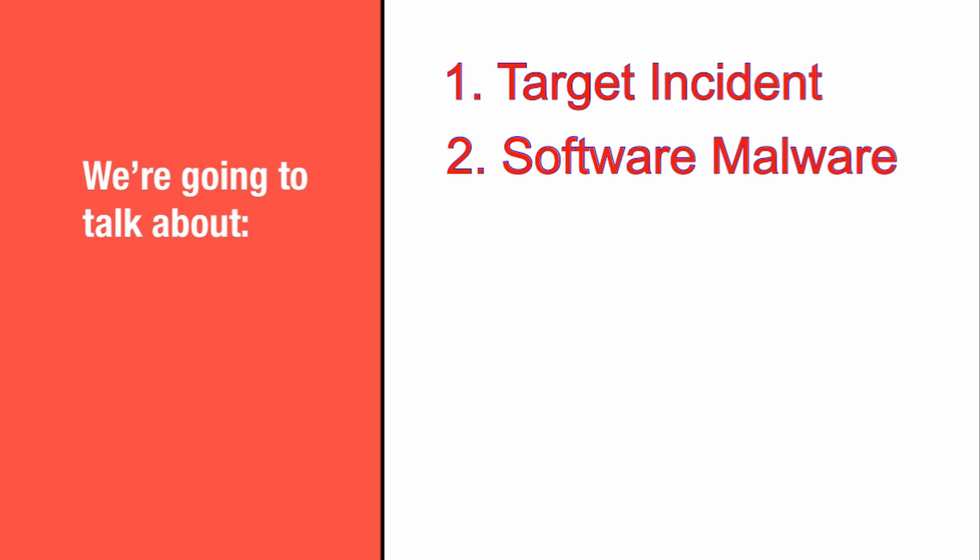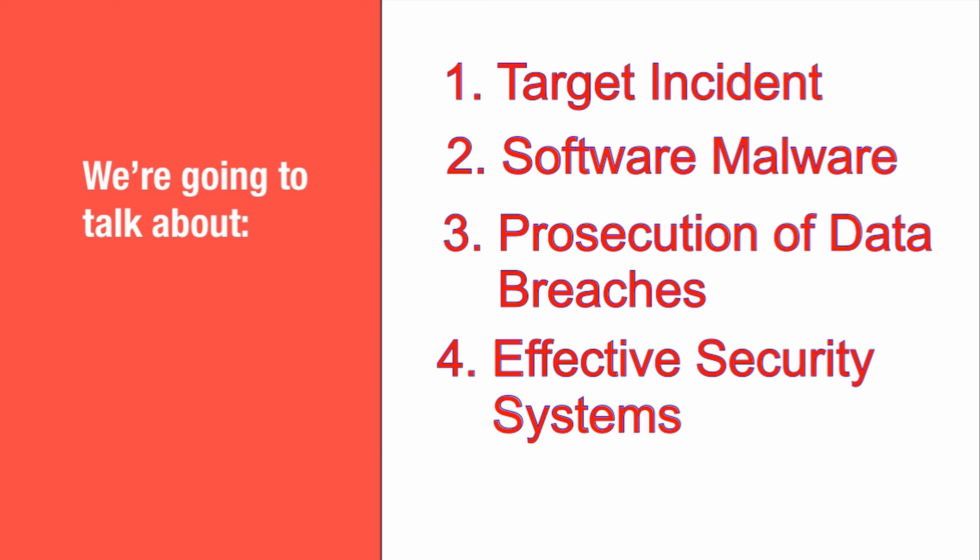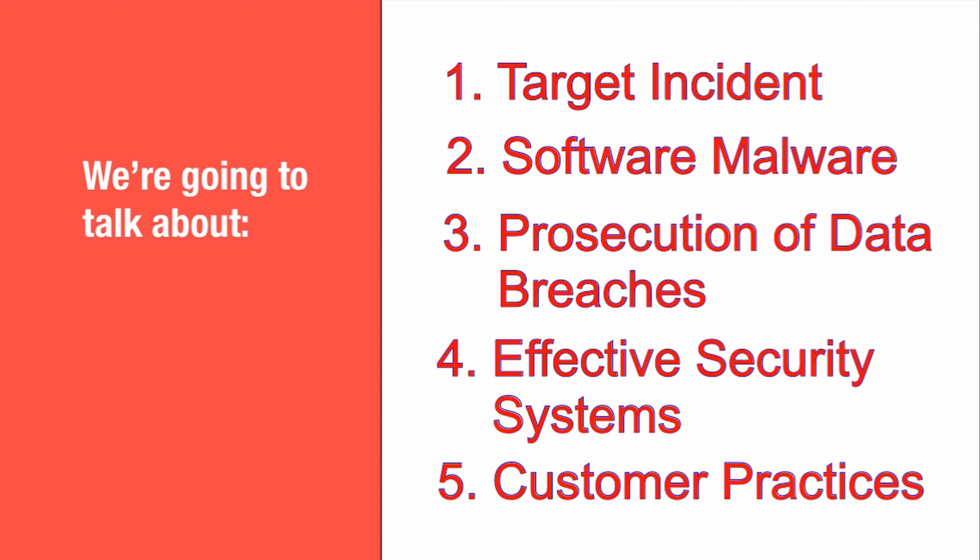Now, mainly, we're going to focus on the actual Target incident, the software malware that was used, the prosecution of the data breaches, effective security systems, and lastly, the card security and best practices for customers in order to avoid becoming a victim of these potential data breaches.